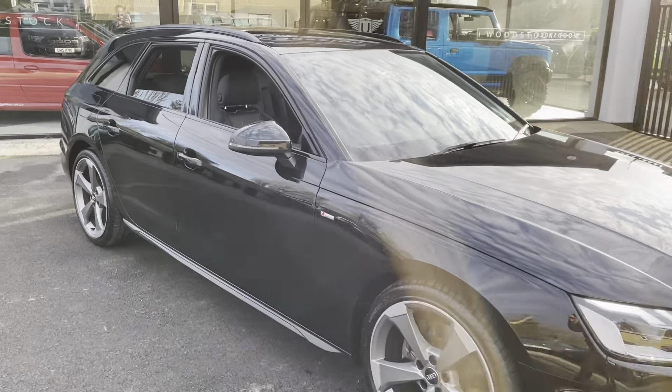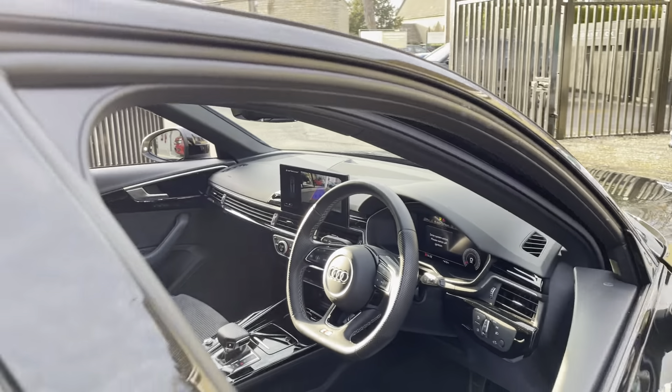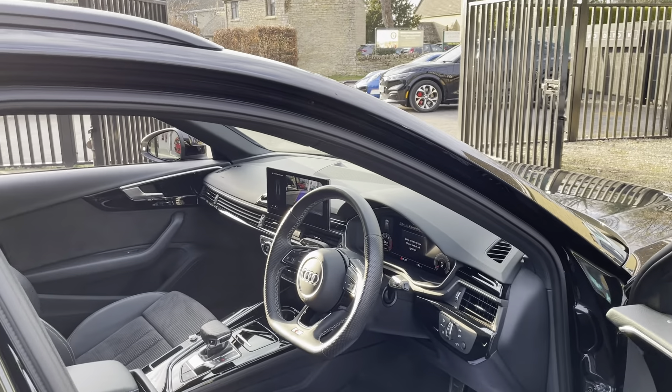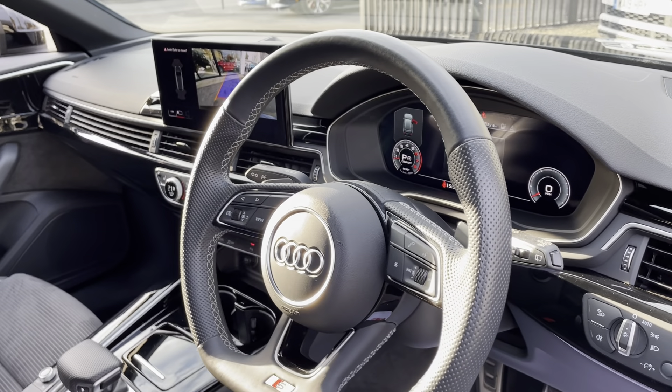So I'll take you to the inside and we'll have a look. It's the facelift version of the A4, facelifted a couple of years ago.